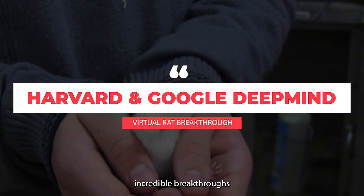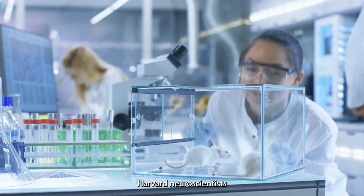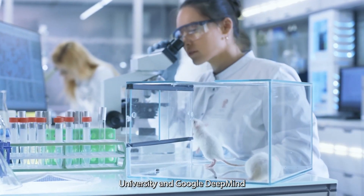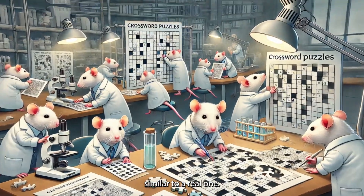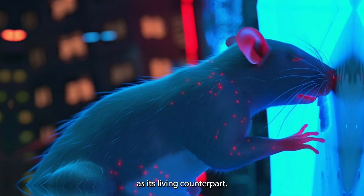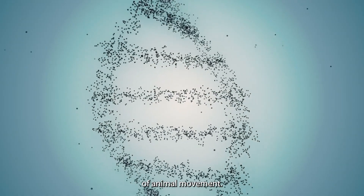This is one of the most incredible breakthroughs at the intersection of neuroscience and artificial intelligence we've ever seen. Harvard neuroscientists have cracked the code. Researchers from Harvard University and Google DeepMind have created a virtual rat with a brain that's eerily similar to the real one. It moves with the same fluid grace as its living counterpart, emulating the evolutionary marvel of animal movement.